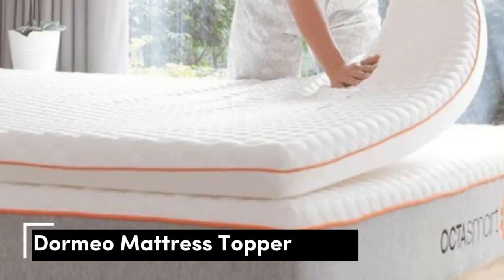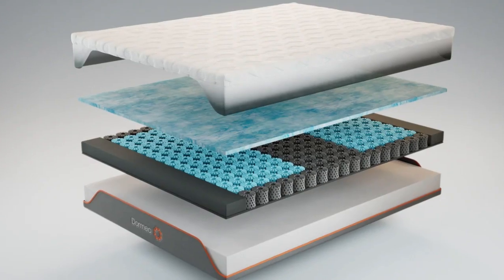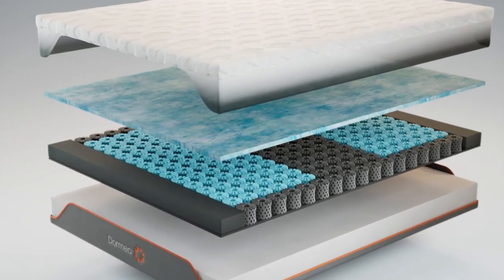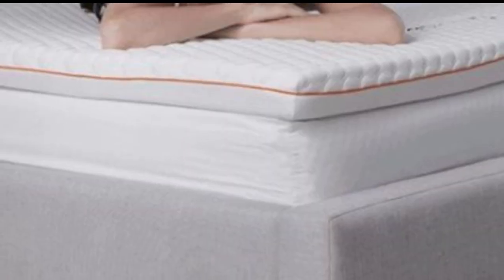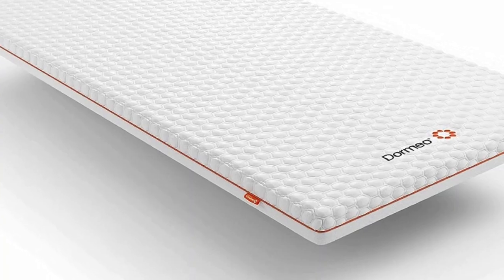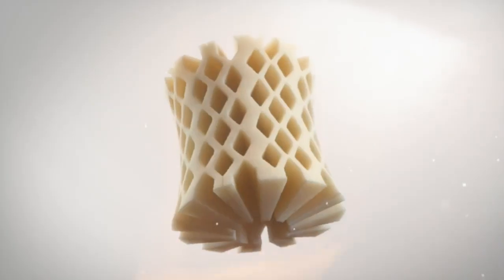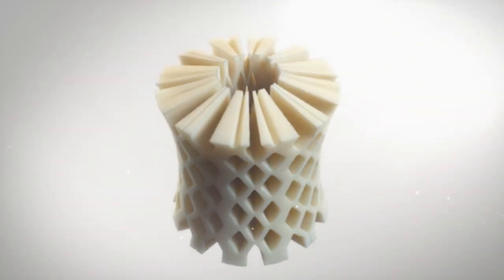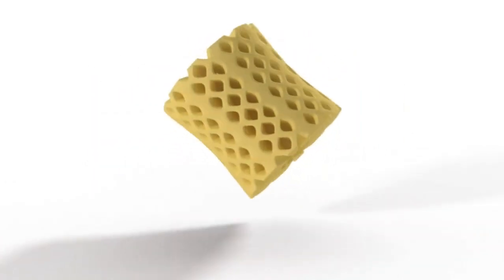I decided to try this mattress because it claimed to help with temperature regulation. I'm often skeptical when companies offer products meant to help cool you down because most of the time they don't live up to expectations. Having said that, while I wouldn't say I was exceptionally cool throughout the night, I definitely didn't wake up feeling overheated, which is a common occurrence for me, so overall I was pleased.